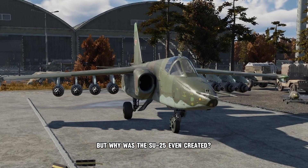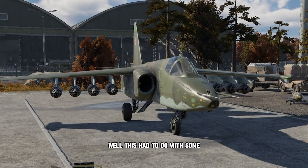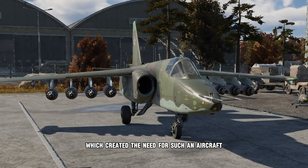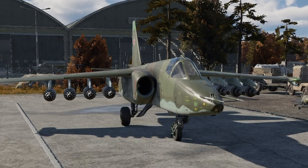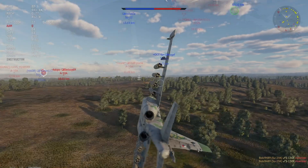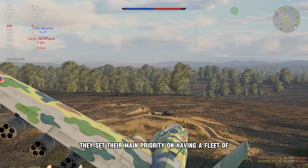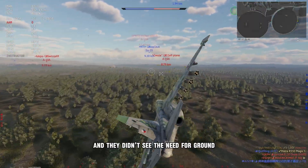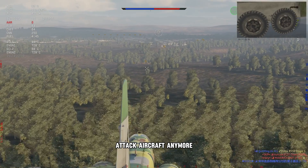But why was the Su-25 even created? Well, this had to do with some quite embarrassing mistakes of the Soviet Air Force which created the need for such an aircraft. After the Soviets got their hands on nuclear weapons, they set their main priority on having a fleet of fast-flying aircraft and they didn't see the need for ground attack aircraft anymore.